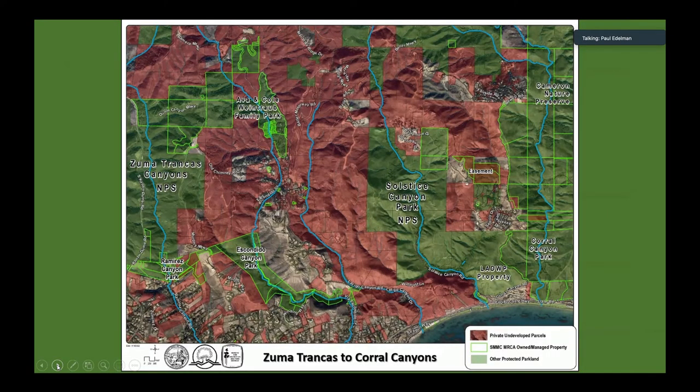I'm going to zoom in on about four or five areas here, just to give you a sense of — on the coastal area of the Santa Monica Mountains — how large the lands gap is between Solstice Canyon and Corral Canyon over to Zuma Trincas, and how many different lands there are to acquire in that area to fill it in.